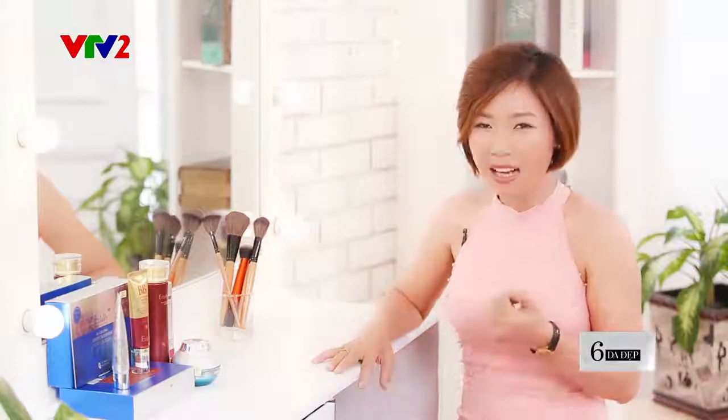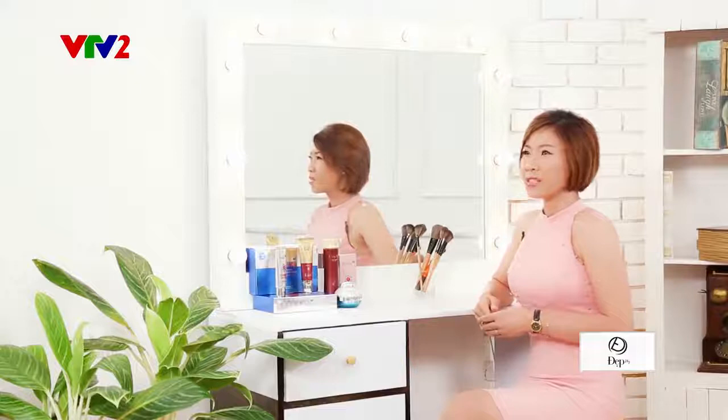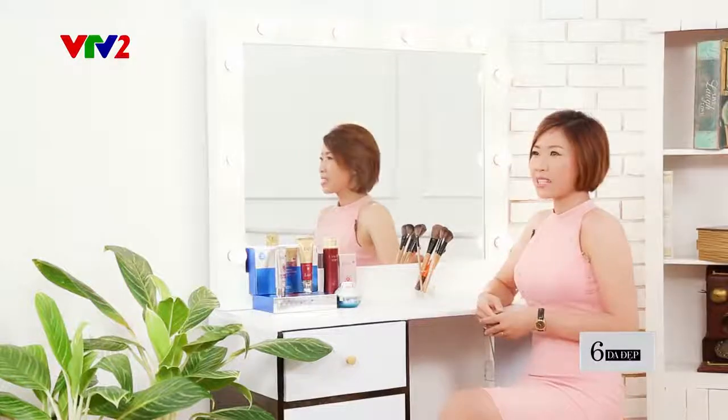Tuy nhiên phương pháp này hoàn toàn phản tác dụng, bởi vì sẽ làm cho da khô hơn và khi da khô thì da sẽ tiết dầu ngày càng nhiều. Hiện nay trên thị trường có rất nhiều dòng kem dưỡng ẩm và kiềm dầu, tuy nhiên những sản phẩm này đã thực sự tốt và an toàn tuyệt đối cho làn da nhạy cảm hay chưa? Ngày hôm nay Kim Anh sẽ test một dòng sản phẩm được rất nhiều chị em tin dùng. Hãy cùng Kim Anh tìm hiểu luôn nhé!